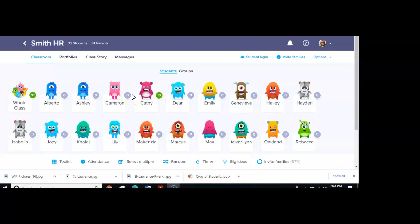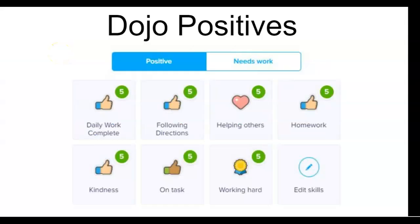So how do you earn positive points? Here's how you would earn positive points in your dojo account. Daily work is complete — that means whatever your teacher has assigned to you for that day you were able to complete your work. You get five dollars. Following directions — maybe that looks like coming in to class and getting out your work, or getting logged in, or doing what you're supposed to be doing that's on the board. That's five dojo dollars.